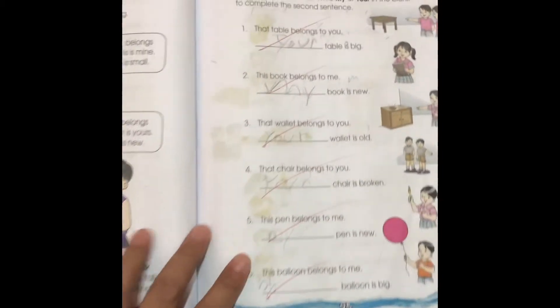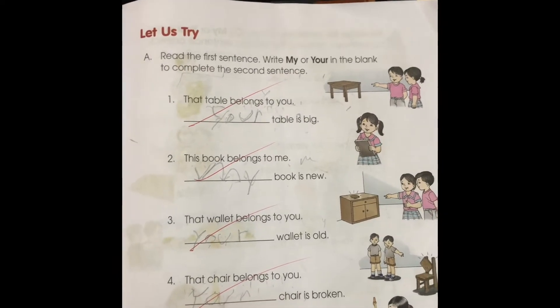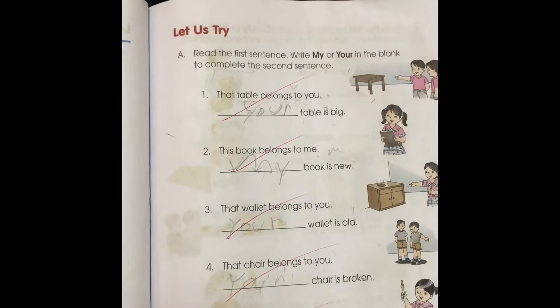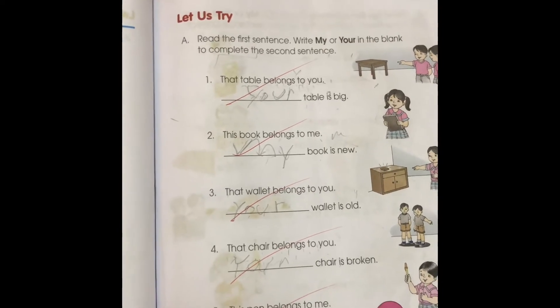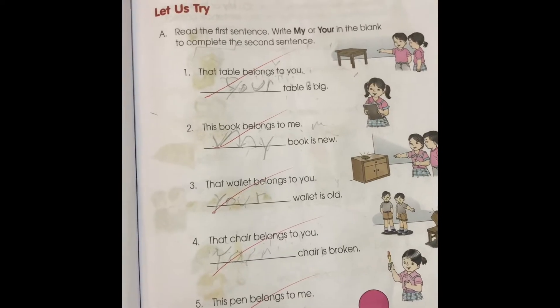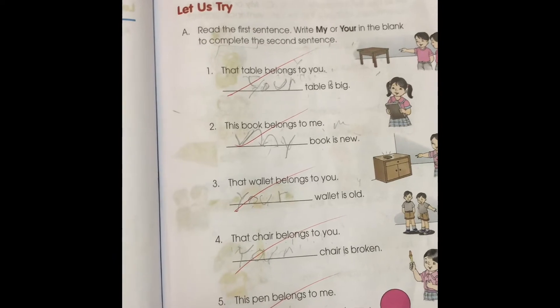Let us try. Read the first sentence. Write my or your in the blank to complete the second sentence. Just tell me if it is my or your, Gabriel. Number one: That table belongs to you. Your table is big. Very good.